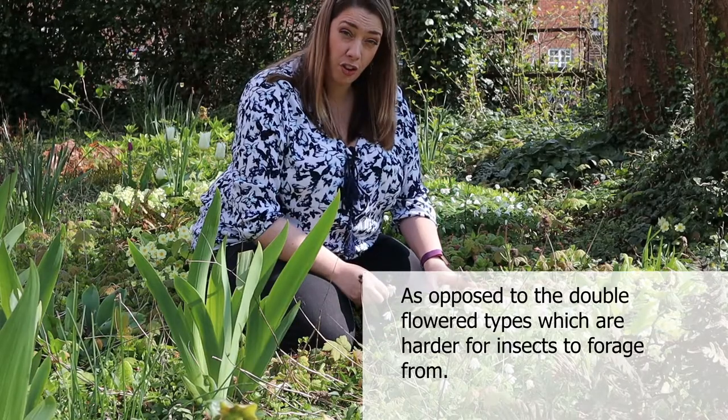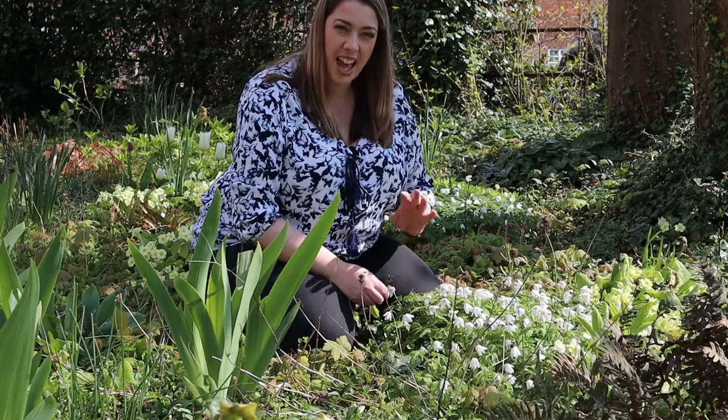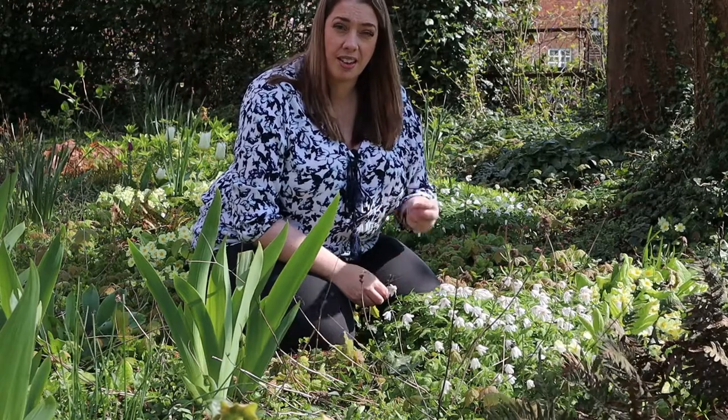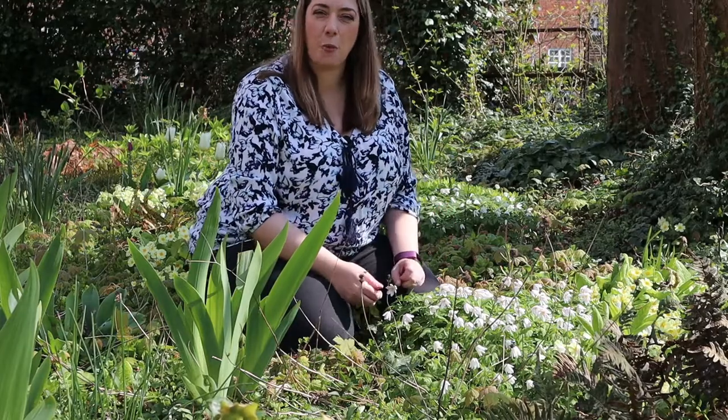It's a firm favourite with hoverflies, which are amazing pest control — they will eat aphids, thrips, and other plant-sucking beasties that we don't want.